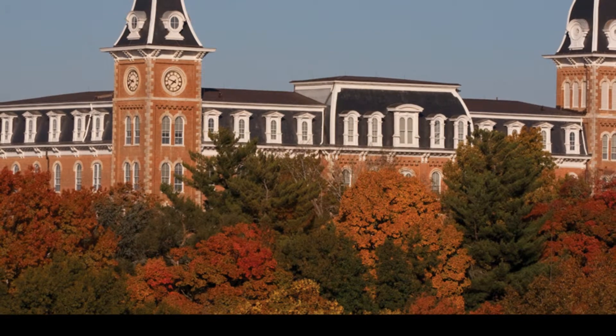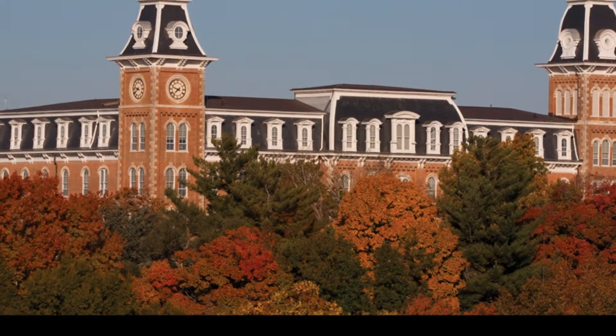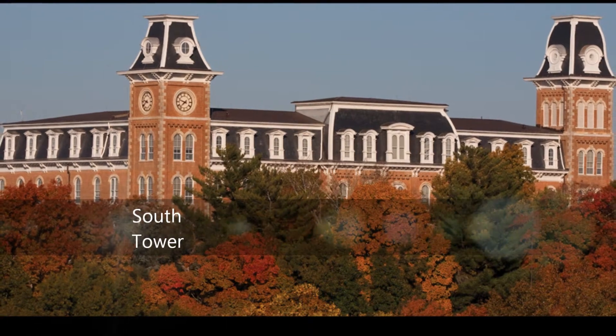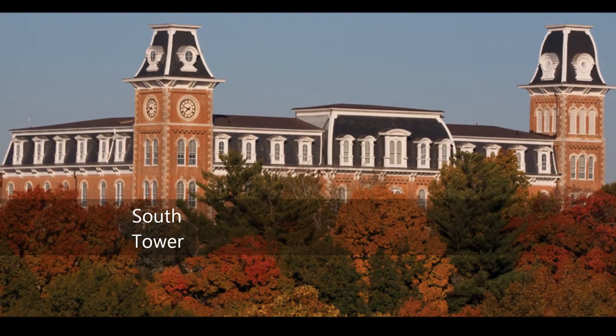In relation to the formal elements of art, Old Main does in fact have symmetry. The only aspect of the building that is not perfectly symmetrical is the north and south towers. As depicted in this image, the clock tower on the south side is shorter than the bell tower on the north side. It is rumored that the building was designed this way to signify the Union's victory in the Civil War.